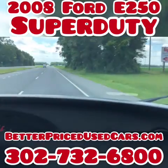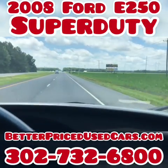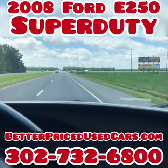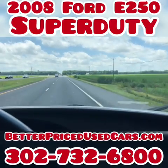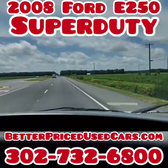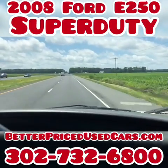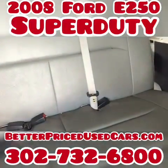Again, if you have any other questions, feel free to ask. 302-732-6800. You're looking at an 08 E250 Super Duty, cold air, fleet maintained. Good luck and happy bidding. Oh yeah, by the way — extra seat.